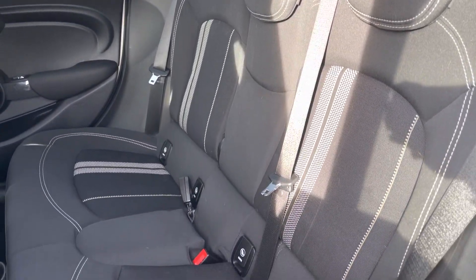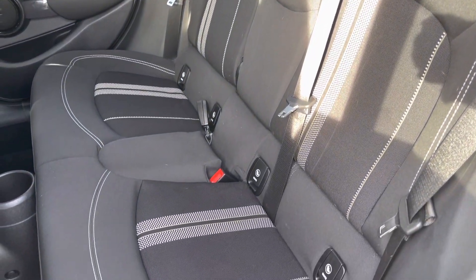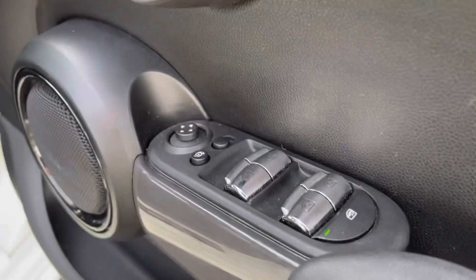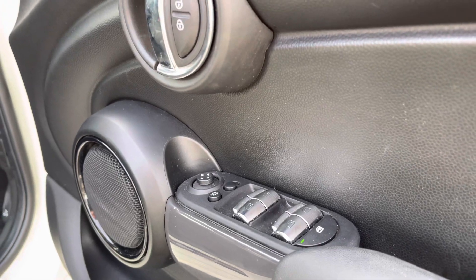Looking towards the interior, it does feature the Dynamica cloth which is the carbon black and provides a good amount of comfort and support for your rear passengers.